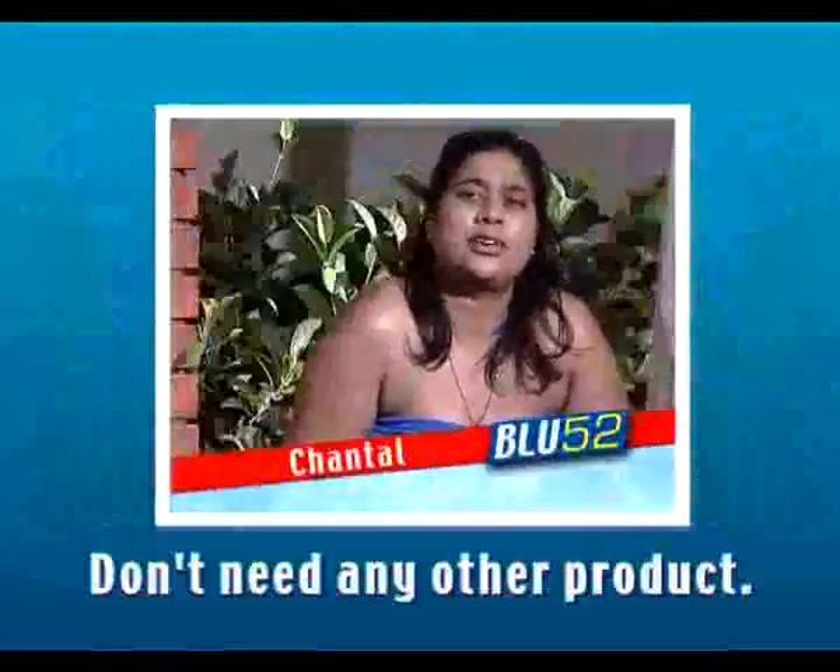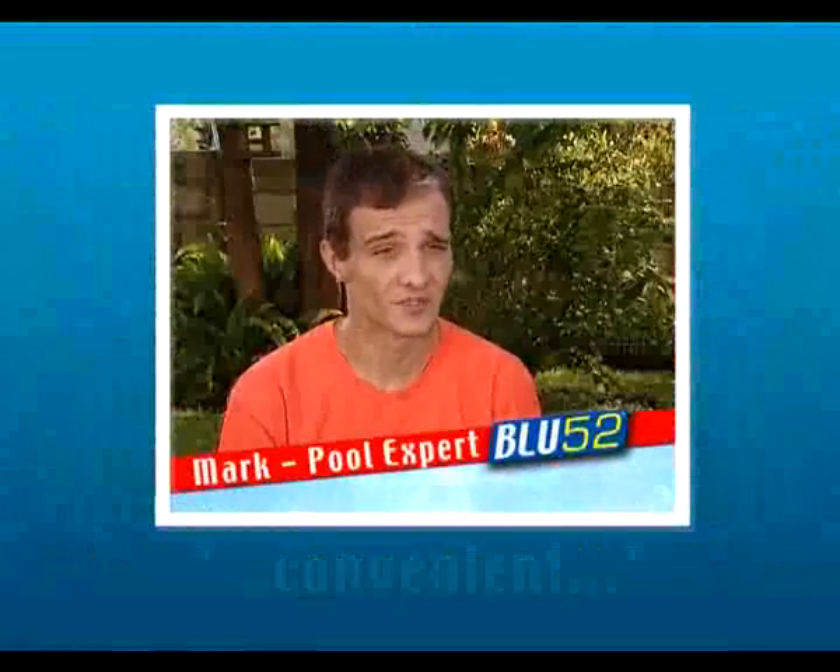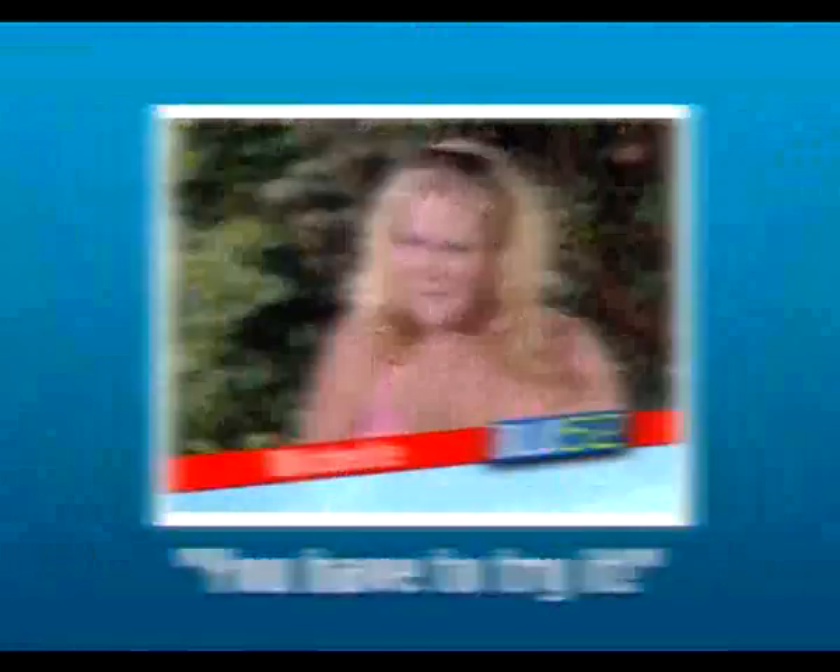I haven't needed to use any other product. I used Blue52 and I haven't looked back. Just change over to Blue52. It's hassle-free, convenient and easy to use. You just have to try it.